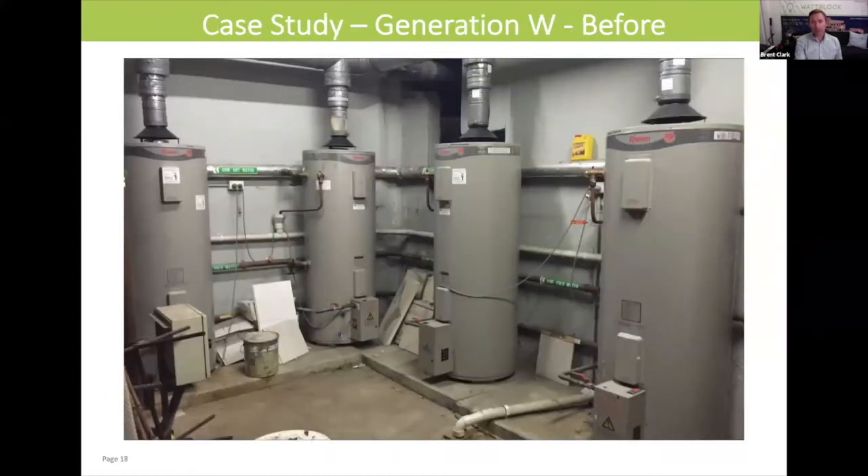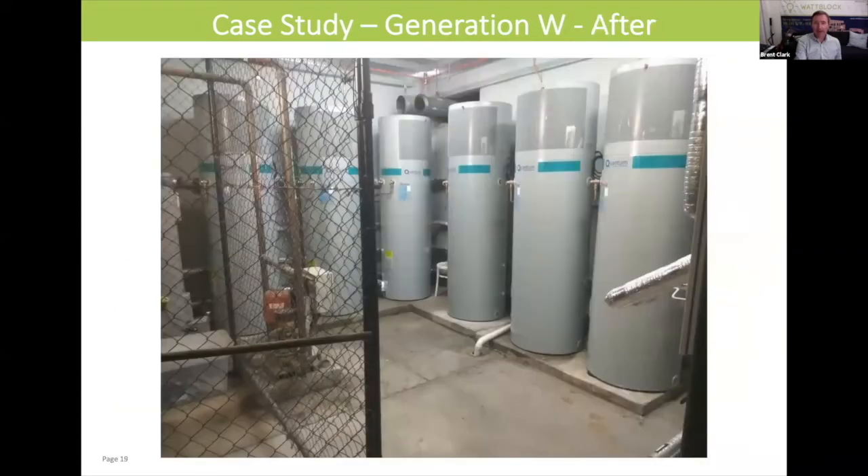This is what Generation W's central gas hot water plant looked like before the upgrade — four gas hot water tanks with the flues to exhaust the gas. This is the after shot where you've got six Quantum hot water heat pumps. You can see the heat pumps are on the top and the storage units are below. This is an example of fitting a heat pump into a relatively small hot water plant room off the side of the basement car park.